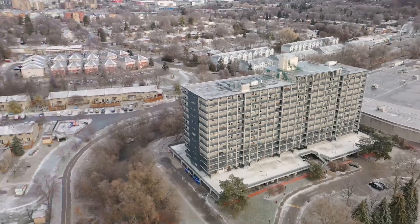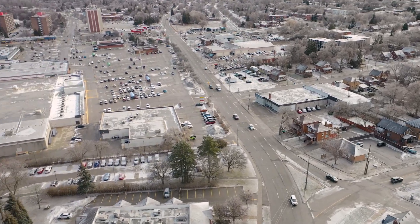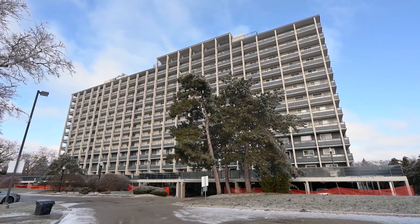This home is walking distance from the LRT, the Bridgeport Plaza, the Spur Line Trail, Uptown Waterloo, and tons of great restaurants, making this home ideally situated within the city.